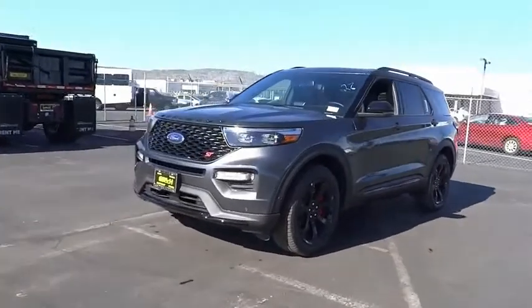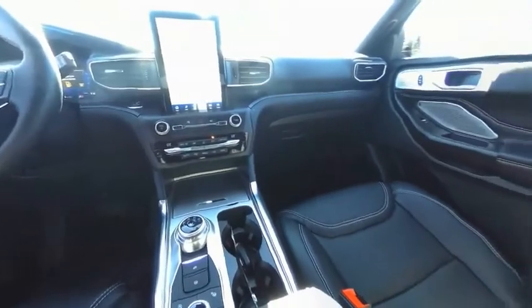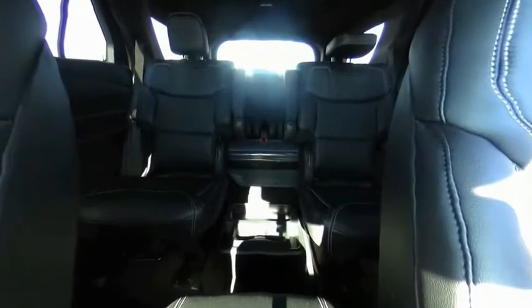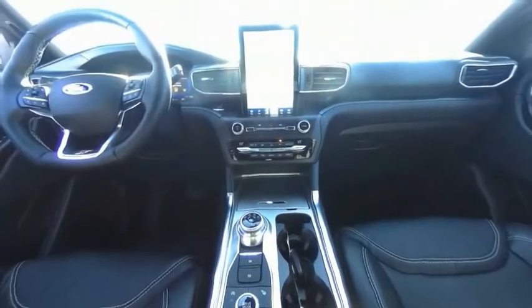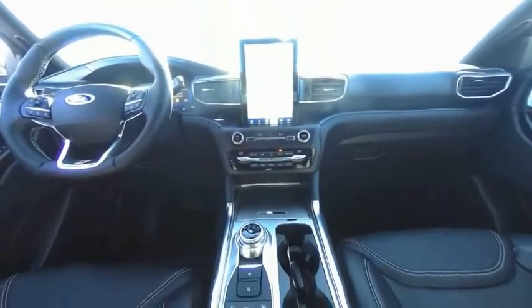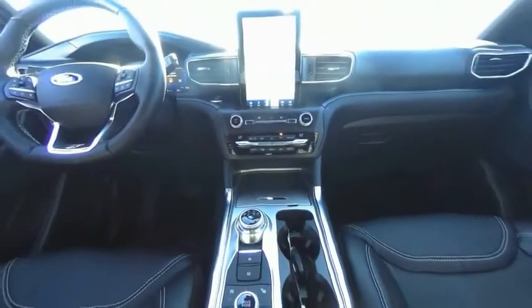This beauty will make even your house keys jealous. Drive it today. You are going to love the 2020 Explorer.